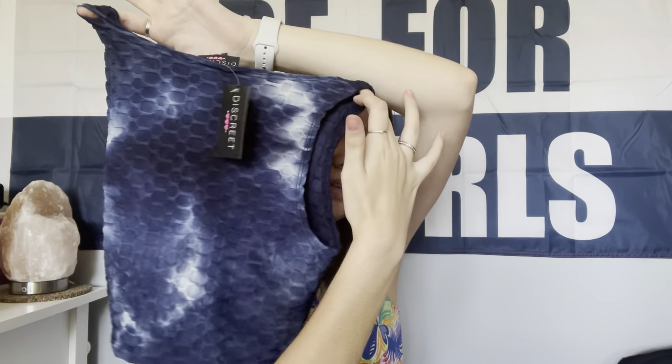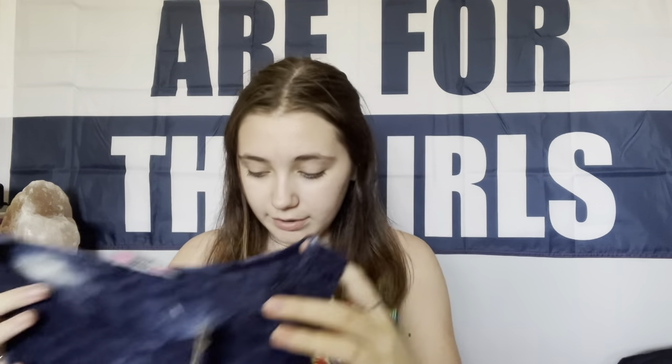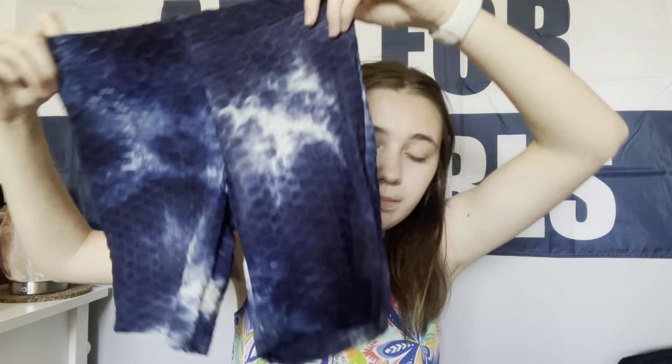Next I got this set that came together — it's like a black top with these seamless leggings, and this set was $24.99. Next is another set: it's like blue and white, a tank top with these bottoms, and that set was $14.99.